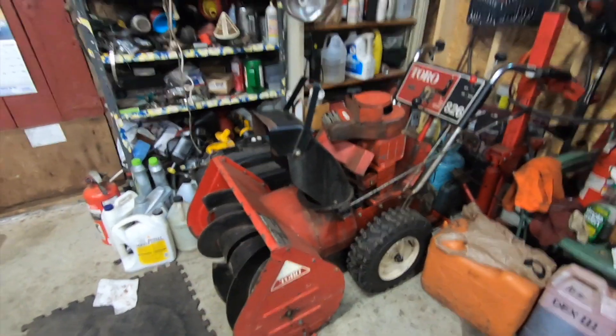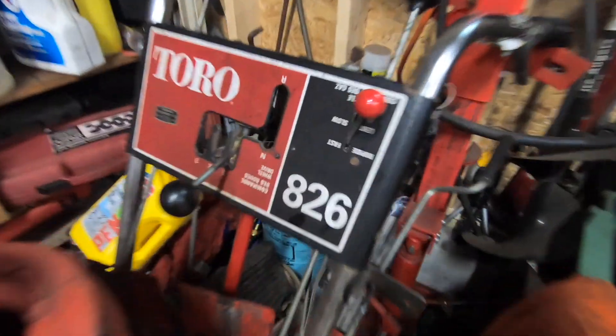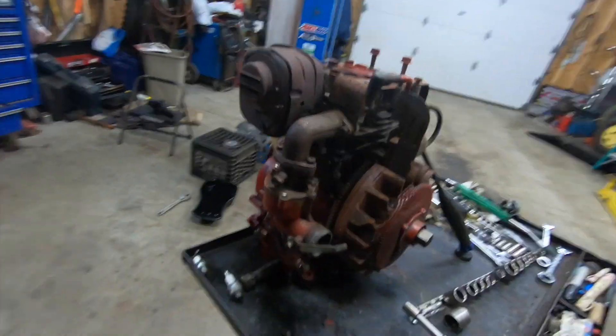September 2nd — been a while since I turned this camera on. What we got here is a 1978 Toro 826, from Kaola Equipment that's still in business in Worcester. Let me show you what happened here — this is a strange one.